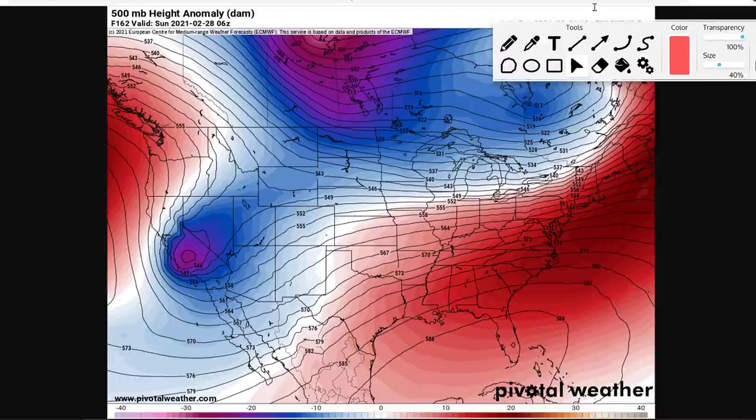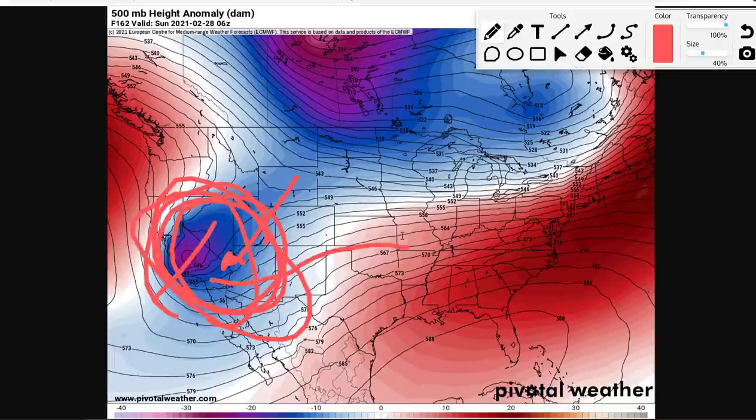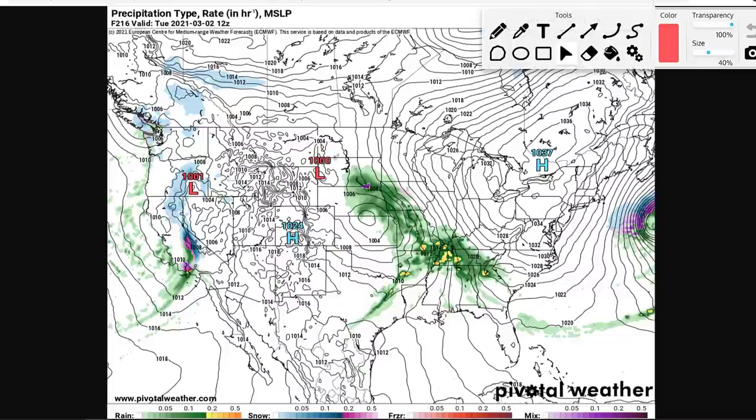We'll look at the ECMWF — the European model. The European actually breaks this storm off and it closes it off as a cutoff low — it just sits out there, really dies out. By the time it gets to the east, all that cold air moves away and it really is just a warm system. The cold air is detached on the euro. On Tuesday you can see it's a little bit later with the system because it's slower — ridging starts to build in, loses its cold air — and the precipitation amounts on Tuesday are all rain for everyone. Maybe a little bit of ice in the Dakotas, but it's a rain event. At the moment, the euro seems like it's an outlier.